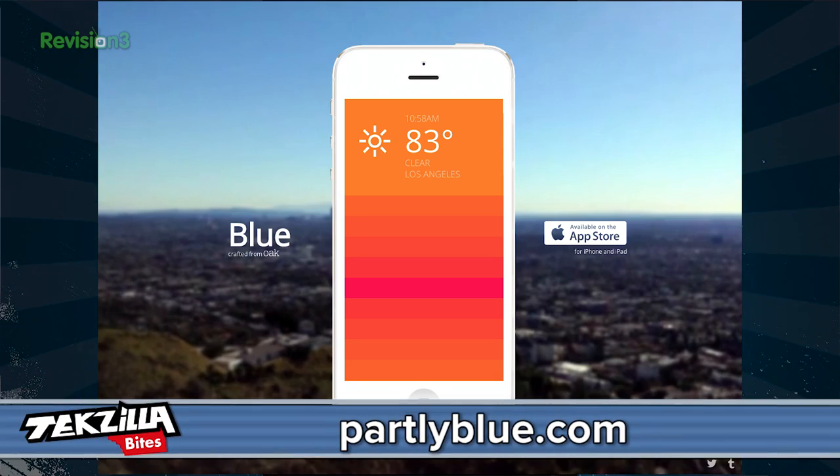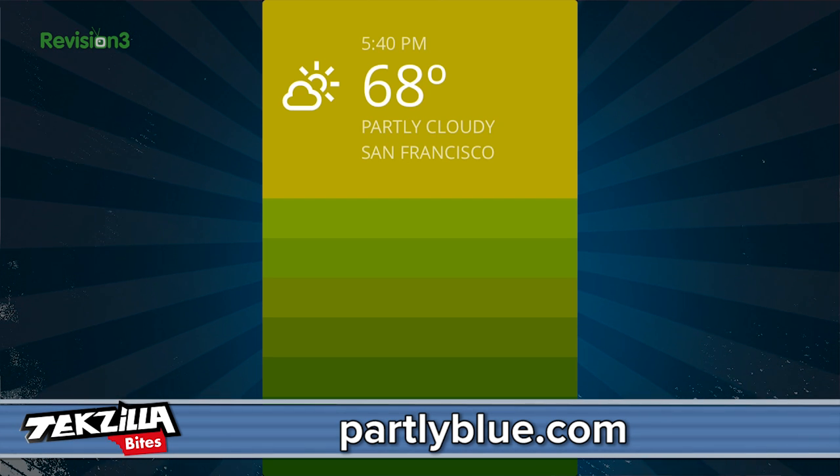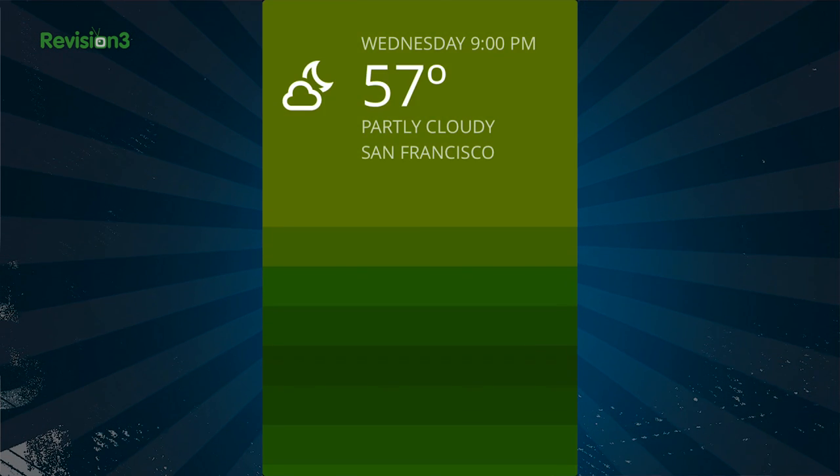And then there's OakStudios Blue, available on iOS. It shows a 36-hour weather forecast relevant to your location. You just scroll up for each hour. It's just that simple.